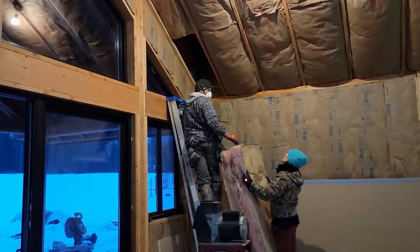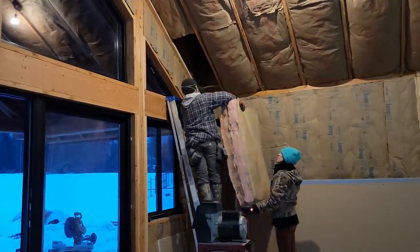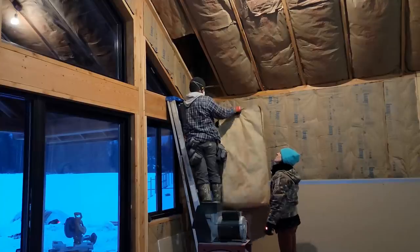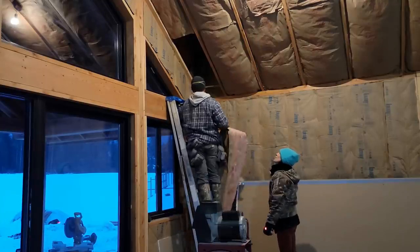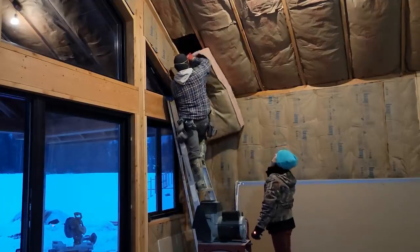Jerry, this is the last piece of insulation that we're going to be putting in this house. We've got a couple more in the shower in the master bath. Almost the last piece. You just took all the romance out of it.